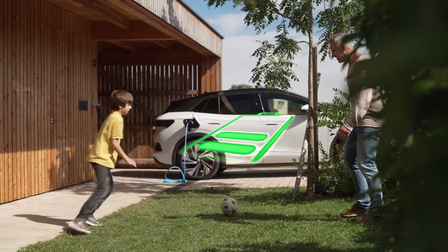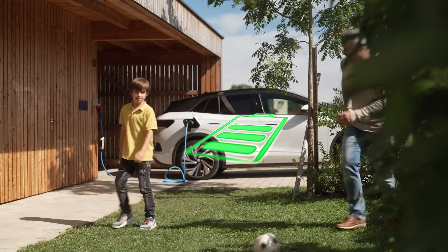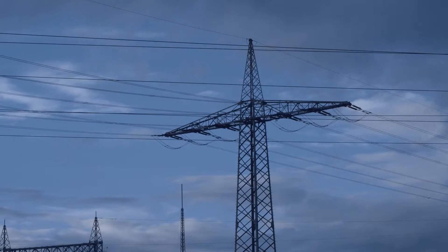What does that mean? The greater the number of amps, the more rapid the battery charges. Regardless, if you charge rapidly it places a burden on both the battery of your vehicle and the electrical power grid.